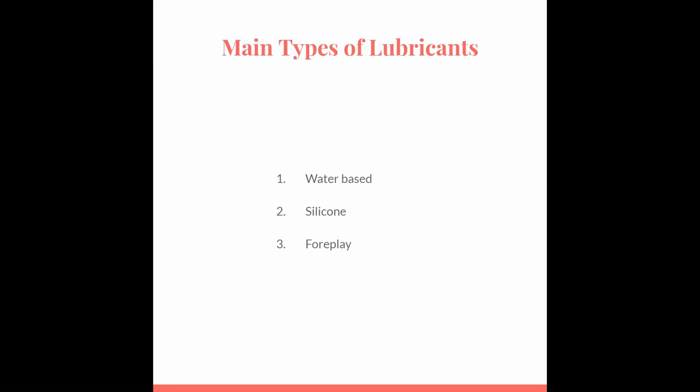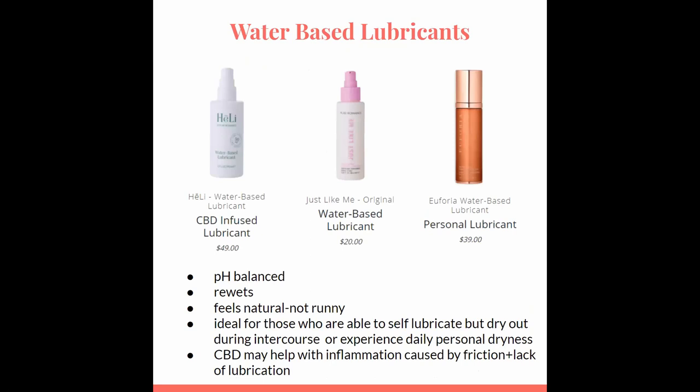Water-based lubricants can be used for vaginal intercourse as well as for those who experience personal dryness due to age, medication, pregnancy, etc. Vaginal dryness can be super uncomfortable, and it can also cause odor, which none of us want. Using this type of lubricant daily can help hydrate the vaginal walls and help keep the tissue healthy. When you apply it, whether that's daily for maintenance or for intercourse, it'll absorb into the vaginal wall and you won't even know it's there.